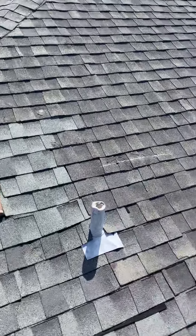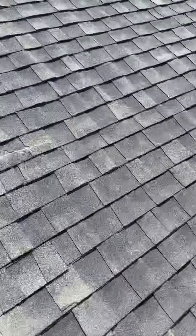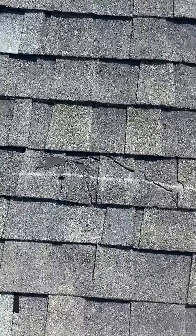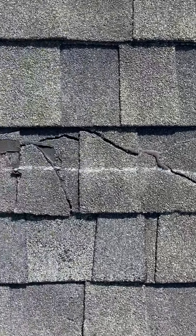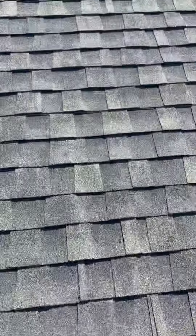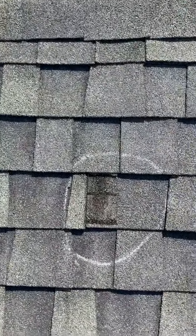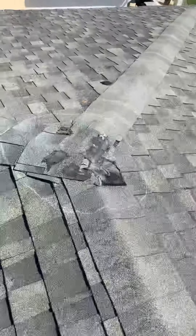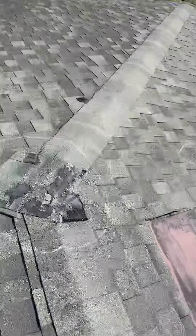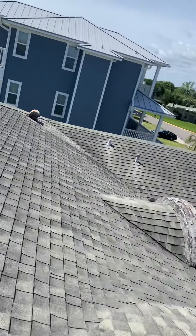Everywhere you see a little circle or parentheses, you're missing a shingle. You've got another one over here. There's your ridge caps over here — they're just too brittle to repair. So I'm going to recommend a full roof replacement. There's another one missing right there. Ridge caps on the front side.